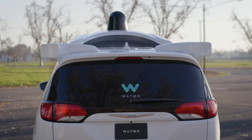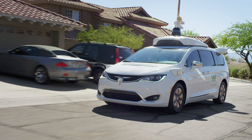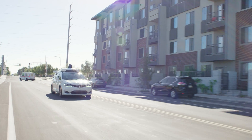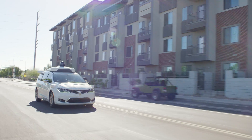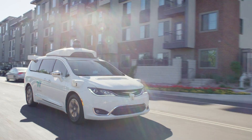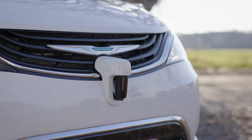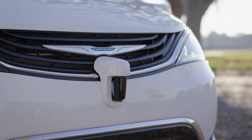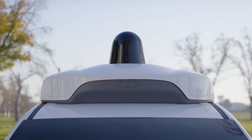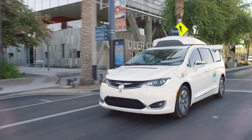Of course, we can't forget Waymo, who started opening up their self-driving taxi service in the Phoenix area to more people just a few weeks ago. They're continuing to expand the routes, coverage area, and the people that use their service. I think that is a very good approach — going step-by-step instead of making this from zero to 60 in no time flat — developing it as you go and making sure that it's safe.